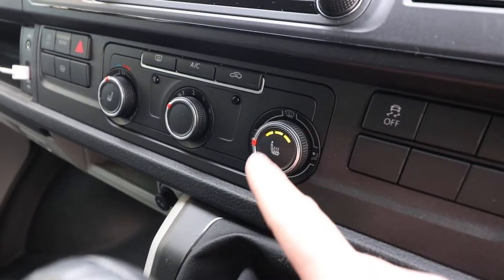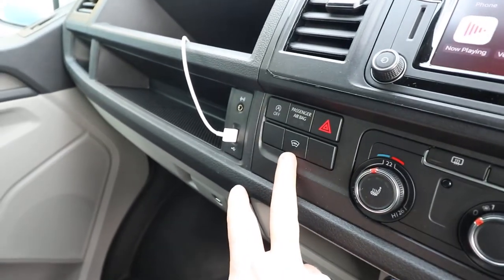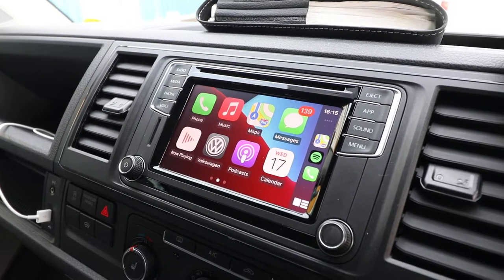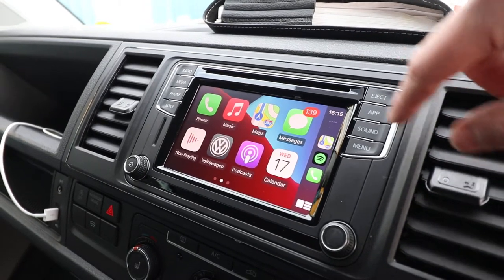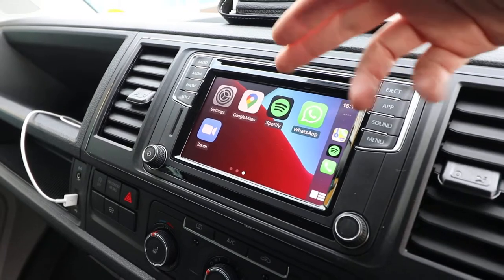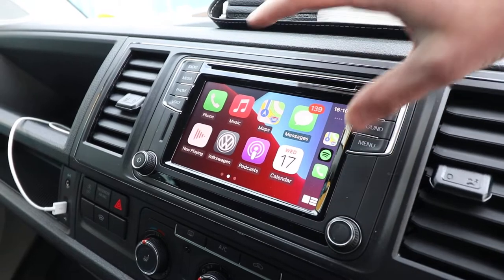Another optional extra are the heated front seats — three settings — which do not come as standard. You also get air conditioning, a heated windscreen, a USB port, and an AUX cable. Another optional extra is the upgraded 6.33 media screen in the front, which has App Connect. With an iPhone plugged in, you get Apple CarPlay with Spotify, Google Maps, podcasts, Apple Music, and Apple Maps — a fantastic system.